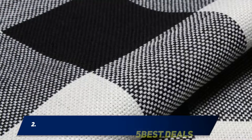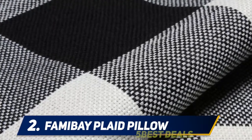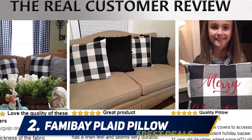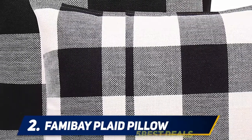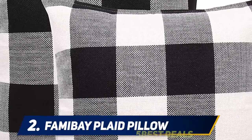Coming in at number 2: Family Plaid pillow covers, 18 x 18 inch, material cotton linen, color black and white, pack of two. Made of A-grade durable cotton linen for easy care, longevity, and a luxury feel. The pillow covers are double-sewn at all four sides, with an invisible zipper closure on one side for a neat look and easy frequent removal.